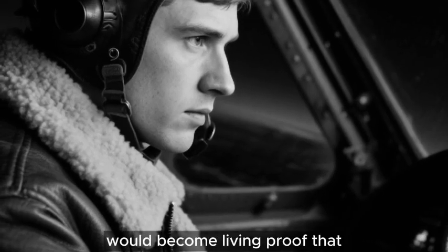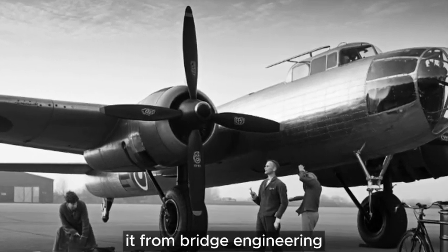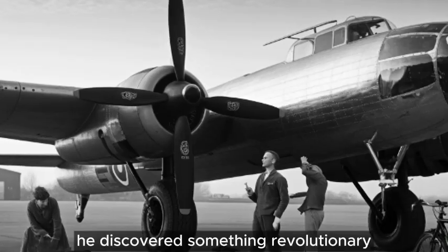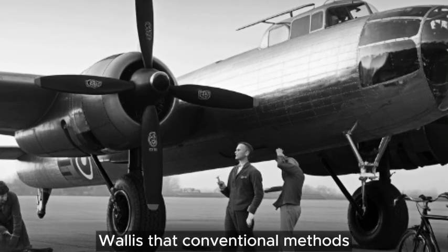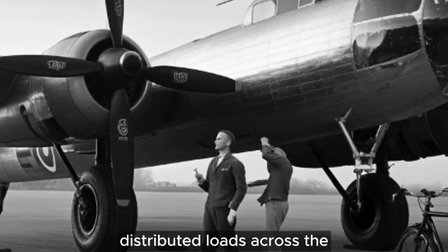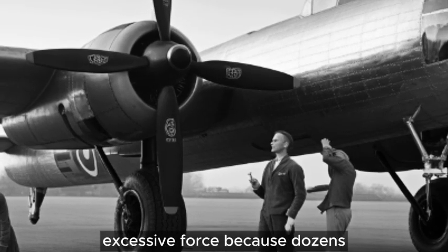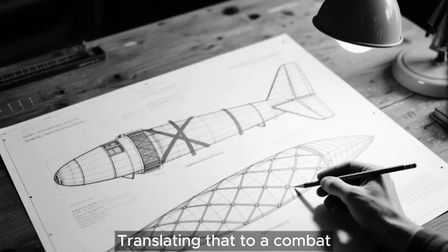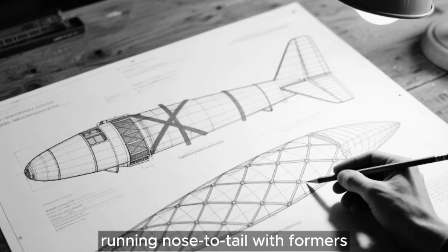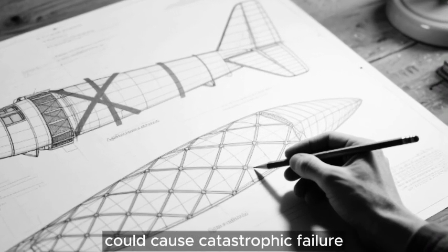His aircraft would become living proof that sometimes the most sophisticated engineering looks deceptively simple. The geodetic principle wasn't new — Wallis had borrowed it from bridge engineering and airship design. During his work on the R-100 airship between 1929 and 1930, he discovered something revolutionary. That enormous dirigible taught Wallis that conventional methods weren't always optimal. The R-100's framework used intersecting spirals forming triangulated structures that distributed loads across the entire frame. When the airship pitched in turbulent air, no single member bore excessive force because dozens shared every load simultaneously. Translating that to a combat aircraft required unprecedented innovation. Traditional aircraft used longerons — long members running nose to tail with formers attached perpendicular — creating obvious weak points. Severe battle damage to a single longeron could cause catastrophic failure.